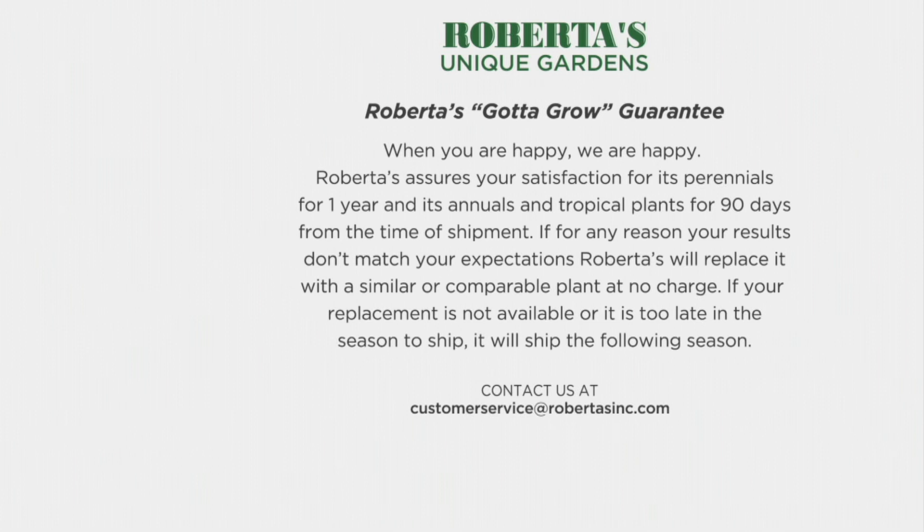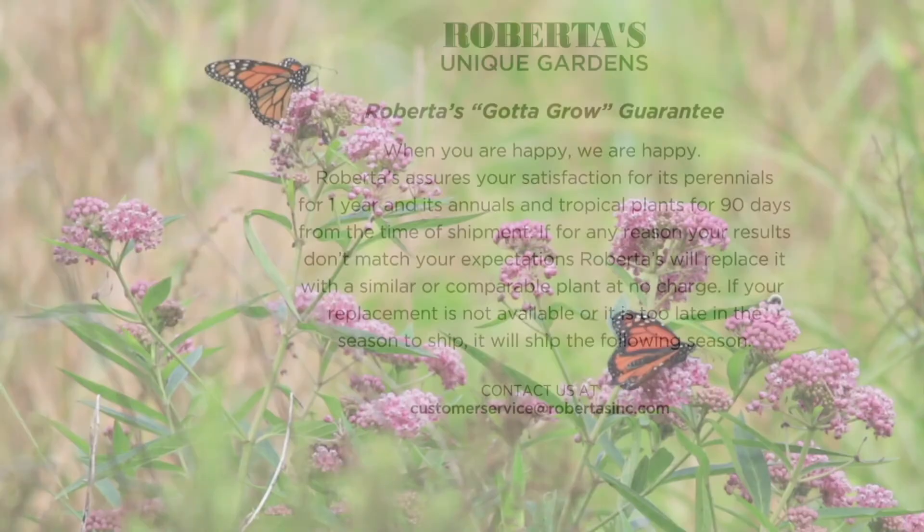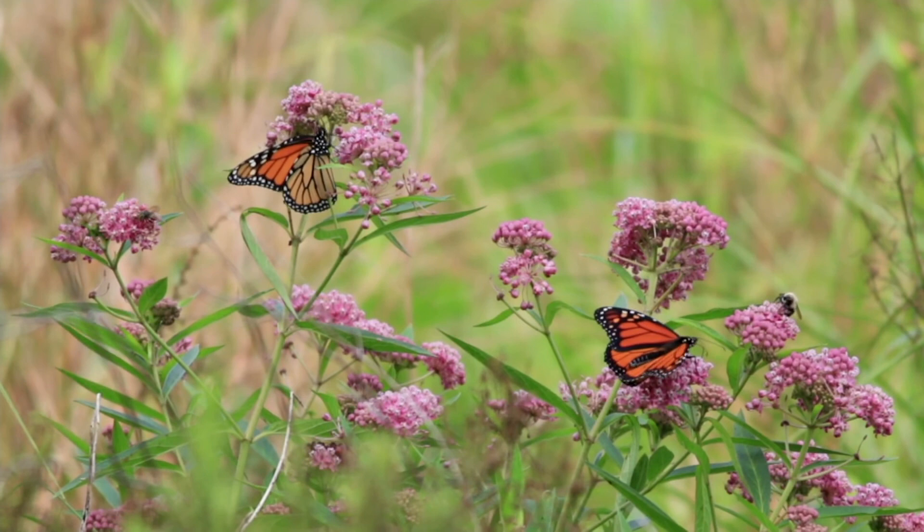They fly as far north as Maine — they're amazing, amazing little creatures. Court and the entire Walleen family guarantee happiness with their plants.